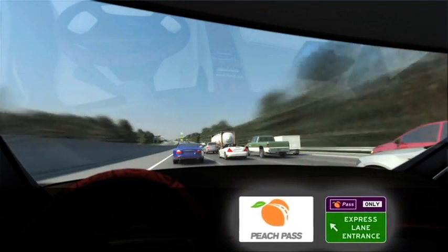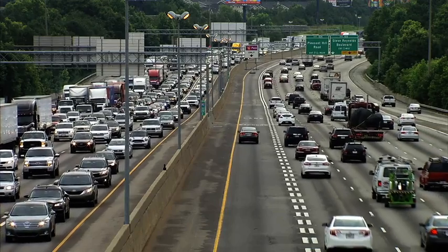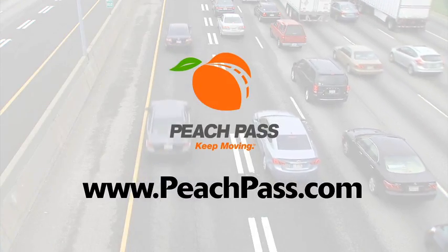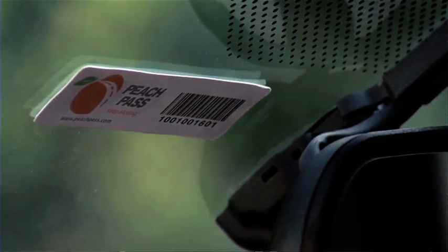Drivers can always choose to use the express lanes when needed, giving them greater control over their trip. Tolls are collected through the Peach Pass tolling device, a small electronic sticker that adheres to the vehicle's windshield.